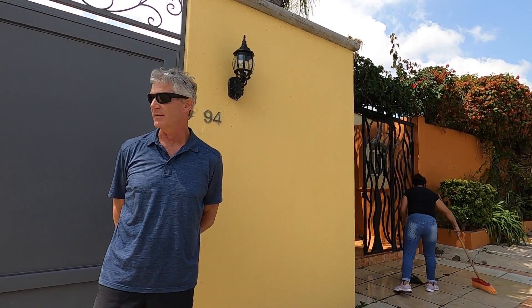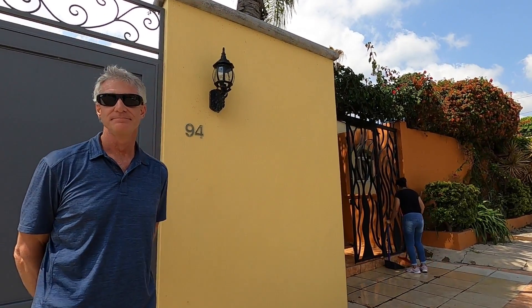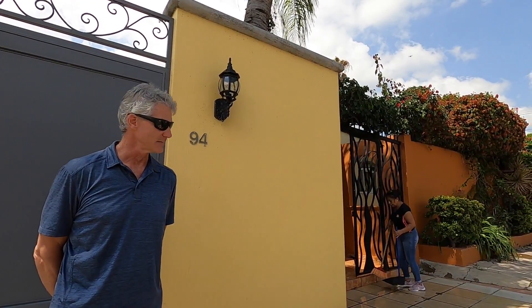We have San Antonio here, and then a little bit further east is Chapala. But all of this is inside the municipality of Chapala. Well, great — let's maybe check out the house. Come on in.